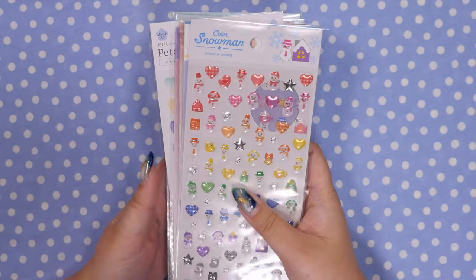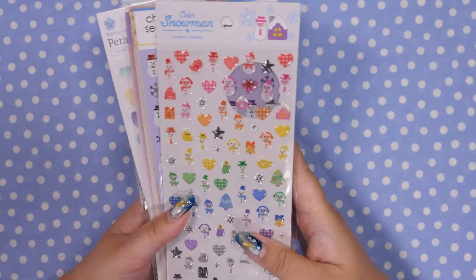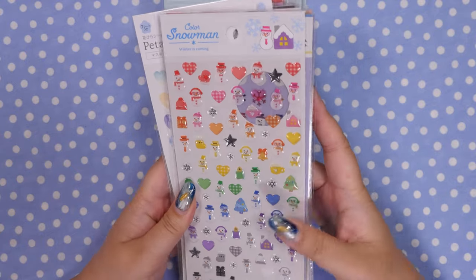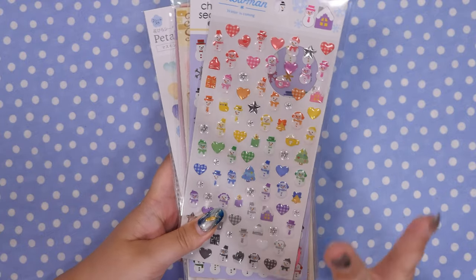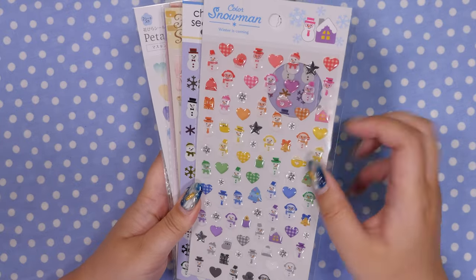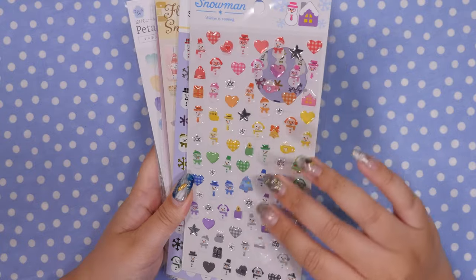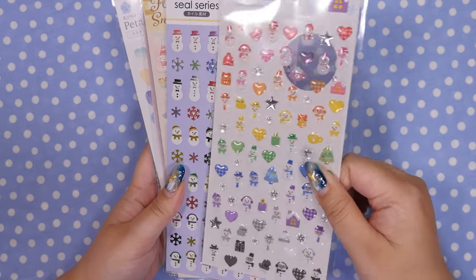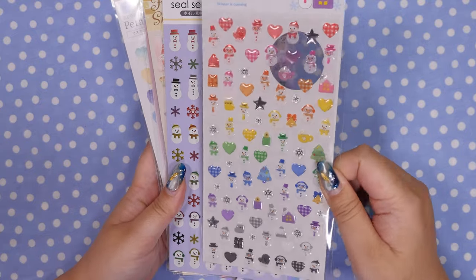First thing I have is a pile of stickers here and their Christmas stuff was out. These are epoxy stickers which I usually try to avoid, but I thought for Christmas I'll be wrapping stuff and packaging stuff and they'll look cute on cards and things. Not ideal for journaling for me anyway, but I just couldn't resist the rainbow.